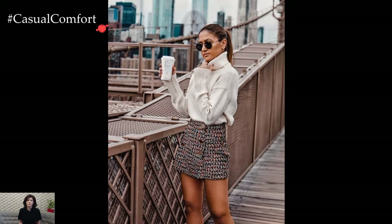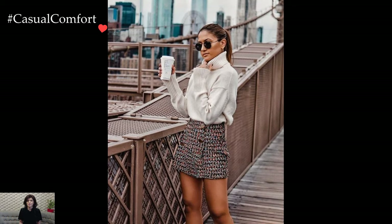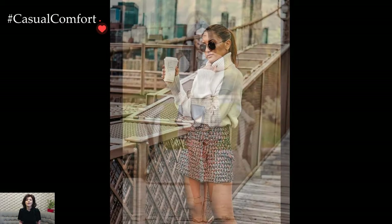Layering extends beyond sweaters, with classic blouses or crisp button-down shirts serving as elegant complements to preppy skirts.